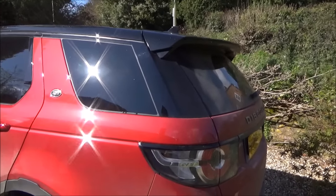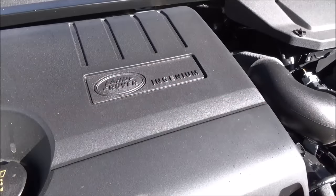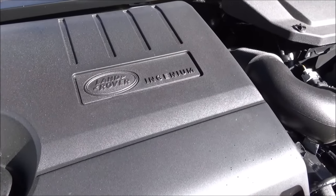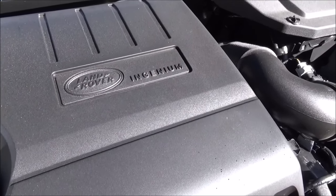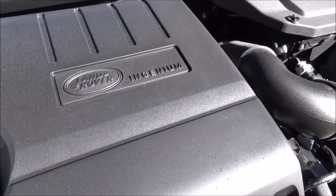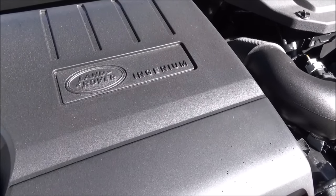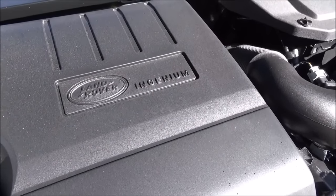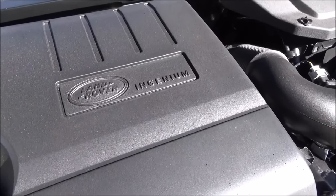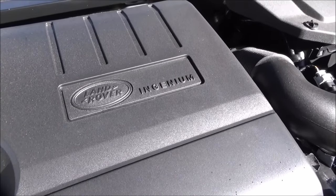This particular car is a TD4, so that's a two-litre diesel using Land Rover's Ingenium engine - the latest in their series. It kicks out about 180 horsepower, but it's the combined cycle consumption figures that are impressive for a 4x4 of this size: we're looking at a combined cycle of 53.3 miles per gallon, which is pretty impressive.